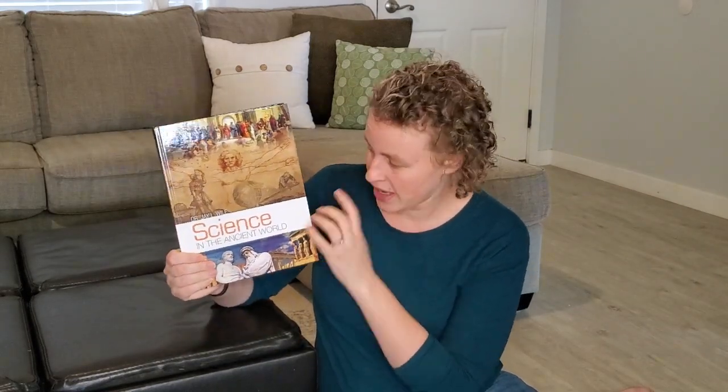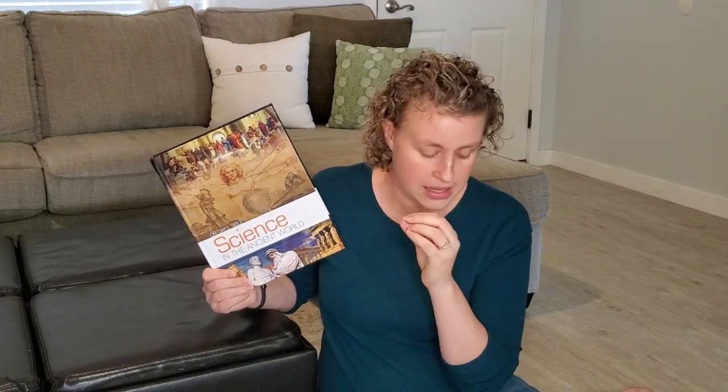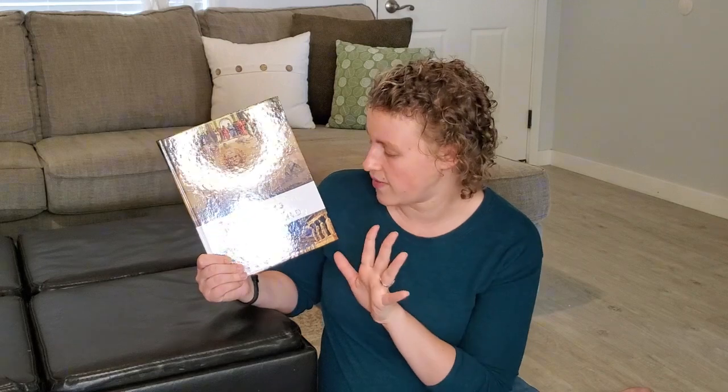This is one of a set of five books for grades K through 6. The books are: Science in the Beginning, Science in the Ancient World — which is the second book — Science During the Scientific Revolution, Science in the Age of Reason, and Science During the Industrial Age. So a set of five.